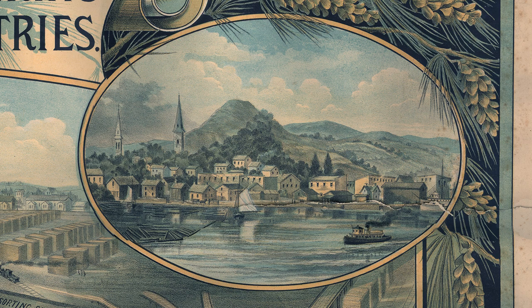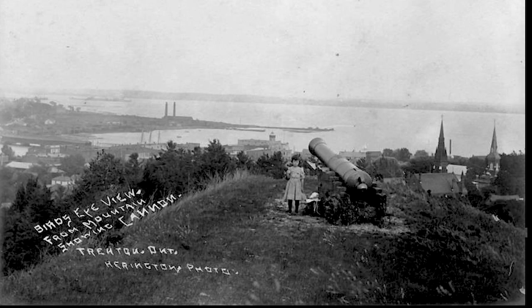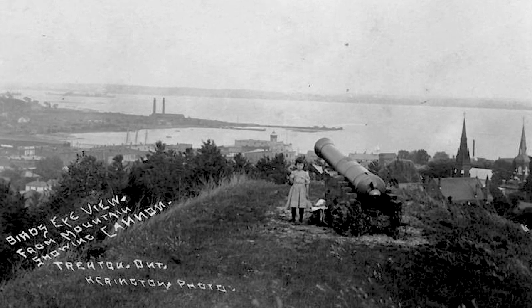Historically referred to as the mountain, Mount Pelion is technically a drumlin with an esker on the north end, 191 feet above the Bay of Quinney and created by glacial movement.